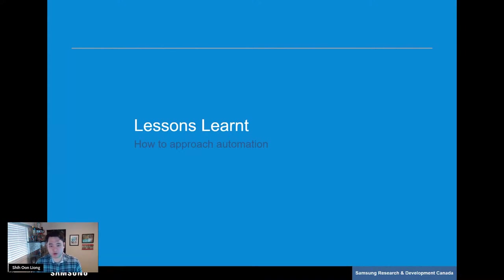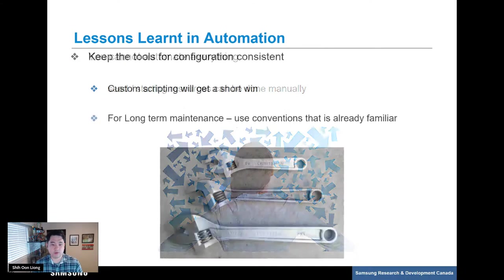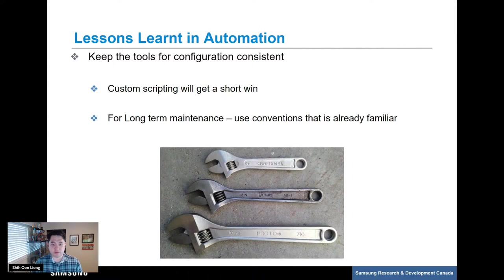We have learned some lessons about how we approach automation during our journey in TFE workspace management. First, you can't automate everything — there is a point where the return is just not worth it. Certain seed or starting resources can simply be created manually, just like our meta workspace. The other lesson is to keep tooling and automation consistent. Yes, custom scripting can get a quick win like our first version of the pipeline, but long-term, if the goal is low overhead and lower maintenance, you should try to use conventions and tools already familiar to the team.